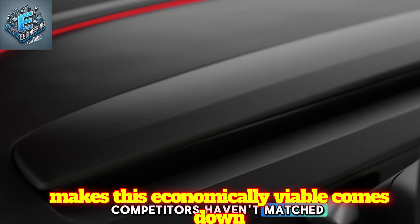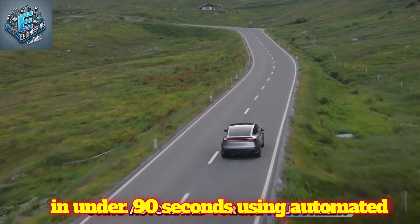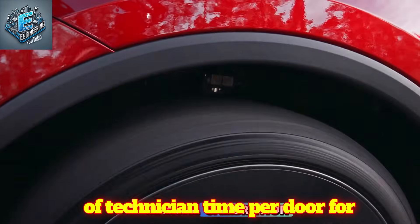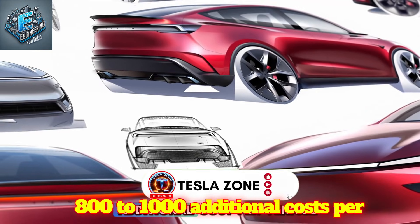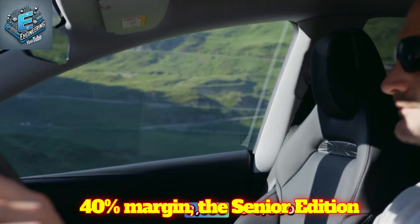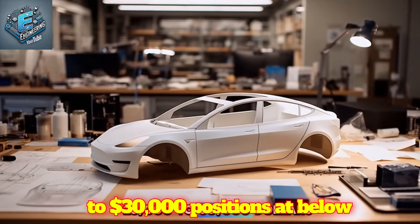What makes this economically viable comes down to production efficiency competitors haven't matched. Sources tracking Fremont and Shanghai lines report robotic-assisted installation completes each door in under 90 seconds using automated torque adjustment. Traditional Gullwing systems need 5-10 minutes of technician time per door for manual calibration — that's a 6x speed advantage, and production speed equals cost control. Manufacturing estimates put the complete system at $800-$1,000 additional cost per vehicle. At Tesla's typical 35-40% margin, the Senior Edition could retail $2,500-$3,000 above the base Model 2 while maintaining profitability, putting the Senior Edition at $28,000-$30,000.